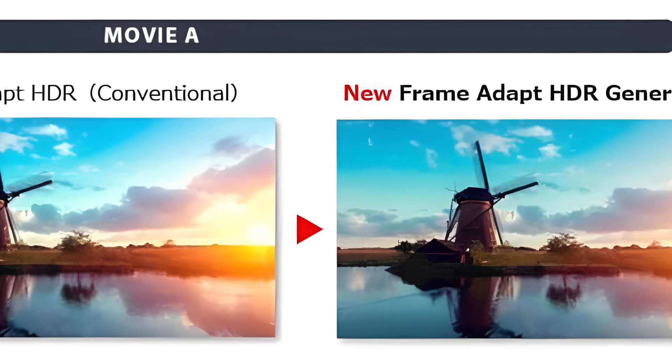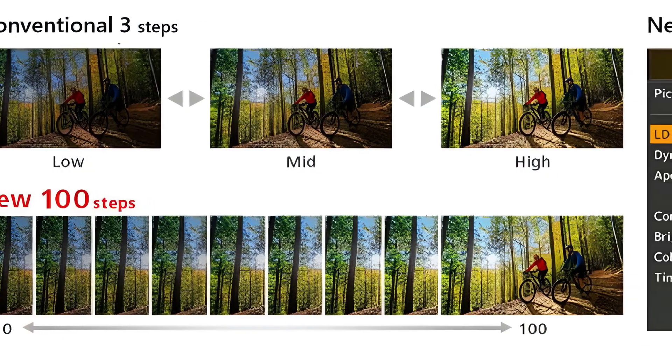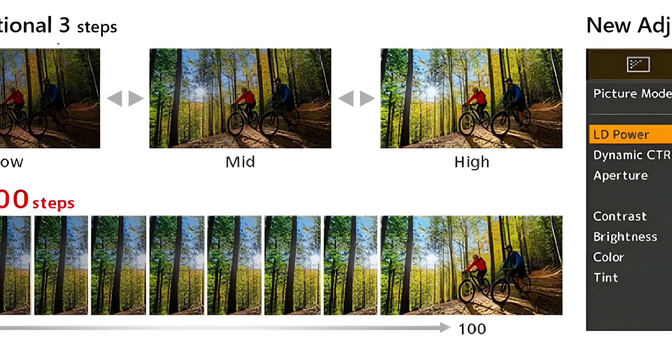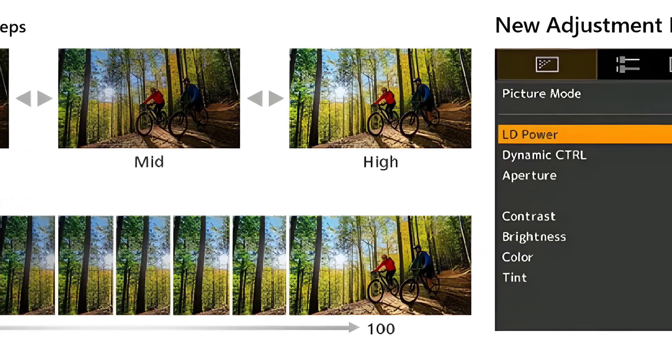I won't be surprised if the improvement will be as good, if not better, than the Lumogen. And as for laser diode power, it used to be one of three choices — low, medium, and high. This time around, instead of three steps, JVC is creating 100 steps.